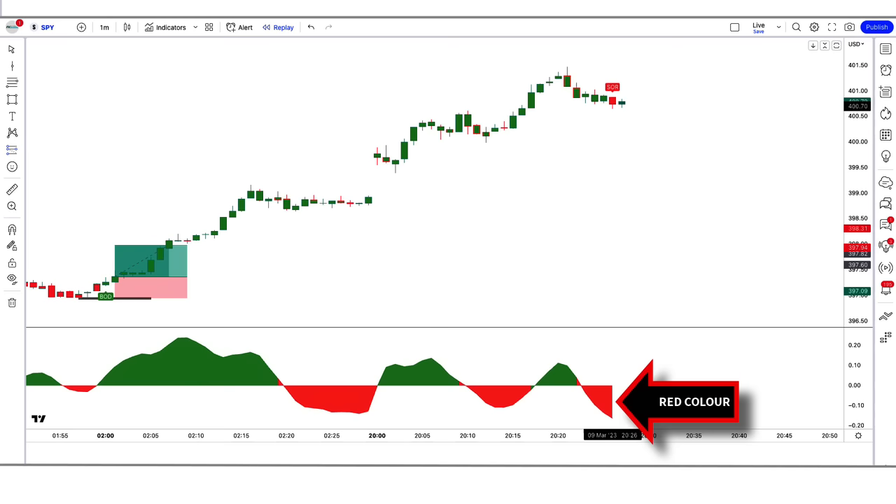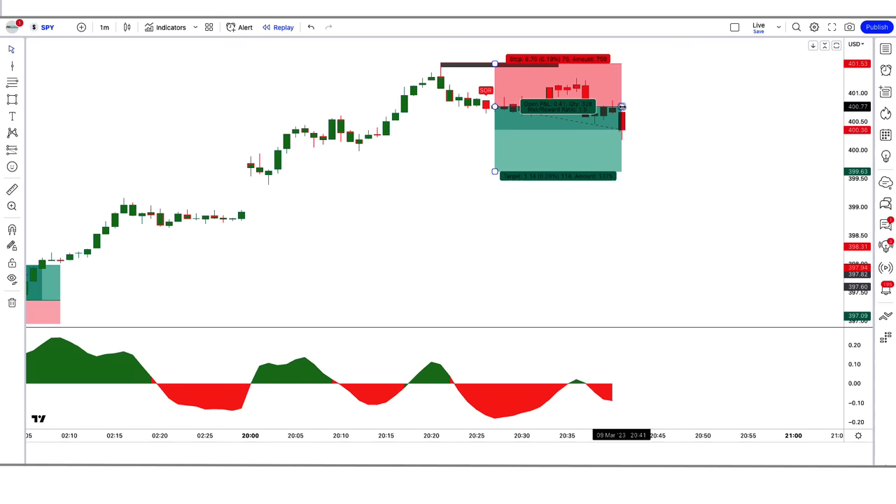Trade example 5 — Sell: Here the Vishnu indicator gives us a sell signal, and the DHA Beta indicator is red color below the zero line. So all our conditions are being fulfilled, and we are placing an order to sell. Our stop loss is placed at the high of the previous market, and the risk-to-reward ratio will be 1 to 1.5. Our trade is running in profit — we have won the trade.